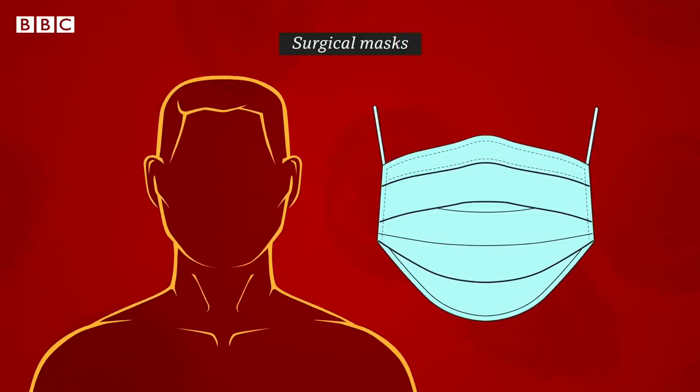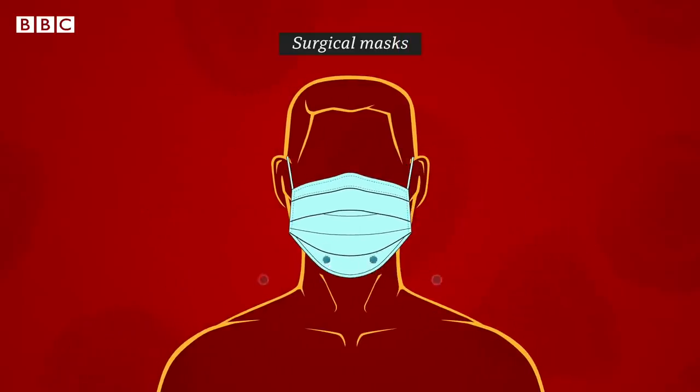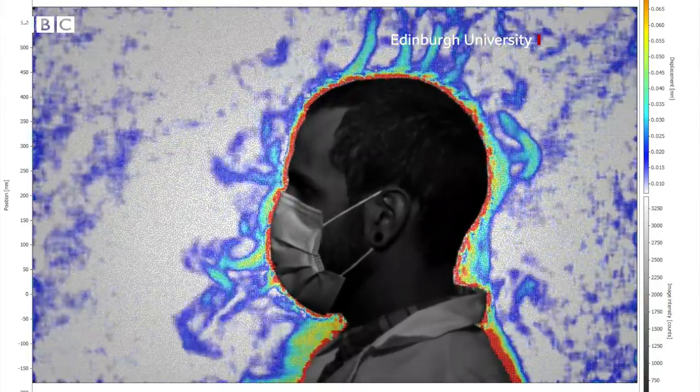Next up in quality is the surgical mask. These are water resistant, so if someone coughs right at you, the virus should be blocked. They should provide you with some good protection and others around you, but they don't fit very well. There are gaps at the sides that tiny virus particles called aerosols could get through. You can see how that happens in these lab tests.